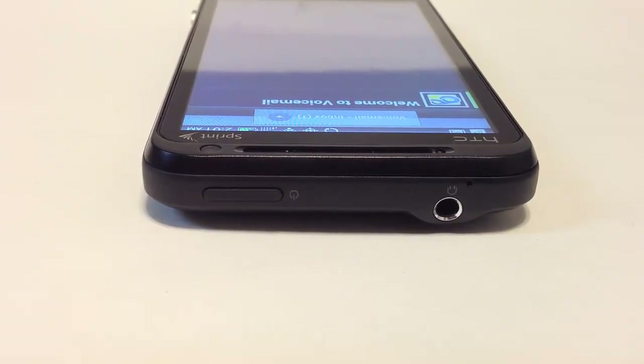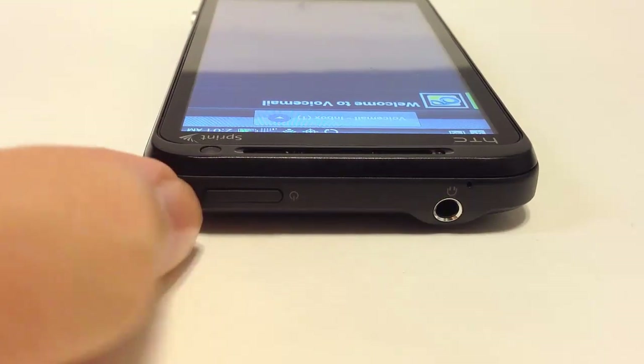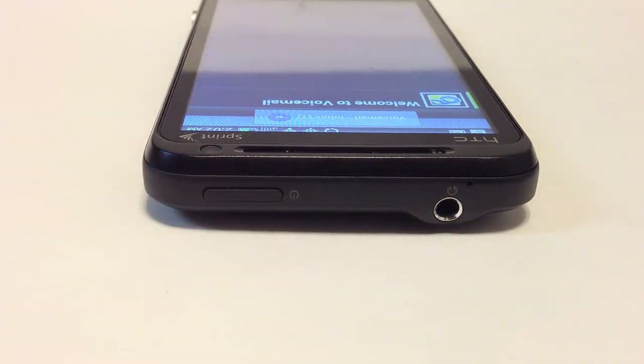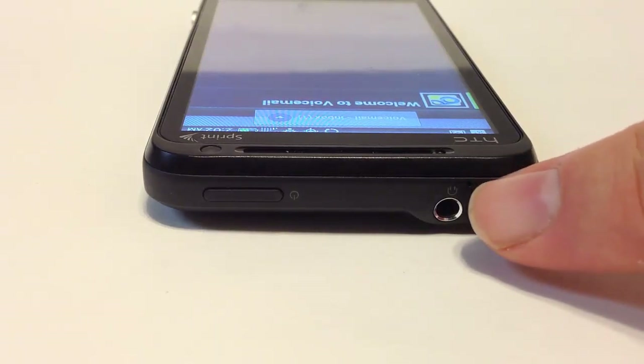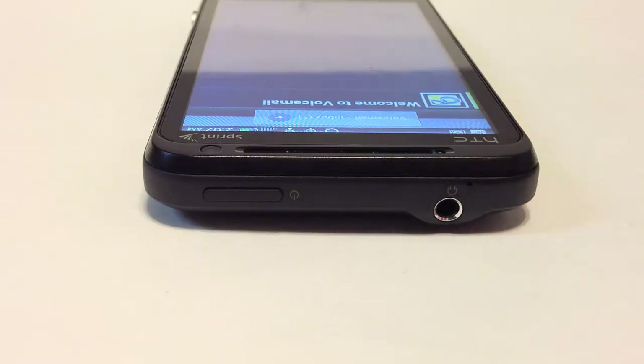On the top of the device we have an earphone plug and a power button to power the device on and off — very simple, very easy. It also has a small microphone hole up here to pick up sound.